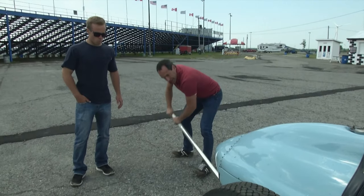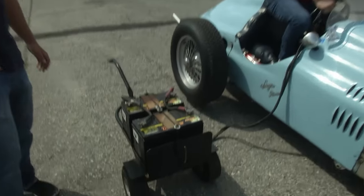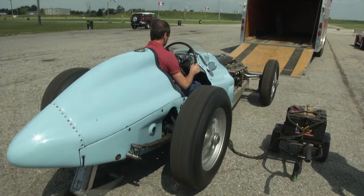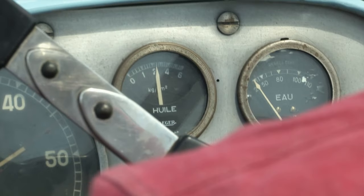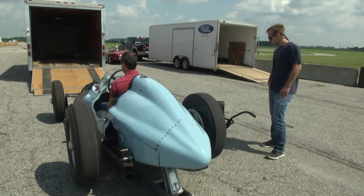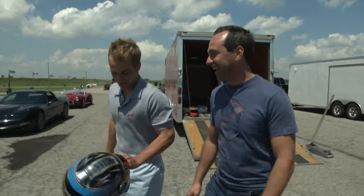Obviously with modern F1 cars, it's a huge production getting one of those things on track. The early Formula cars — not much different. If Dennis is going to let me drive his 1948 F1 car, I better look the part. I had to draw the line at the cloth helmet — I want to be safe.